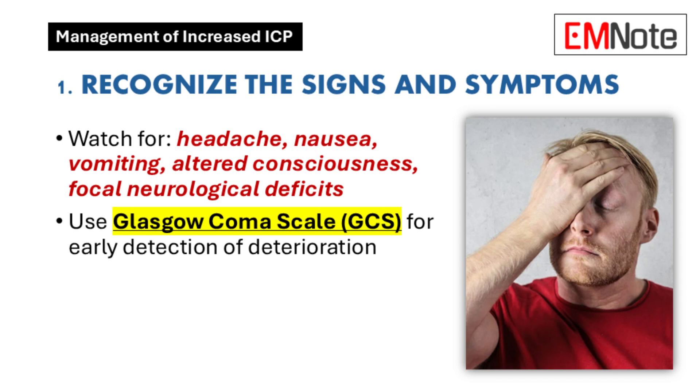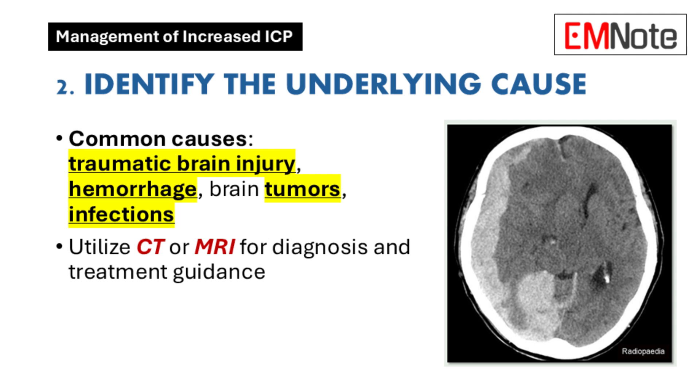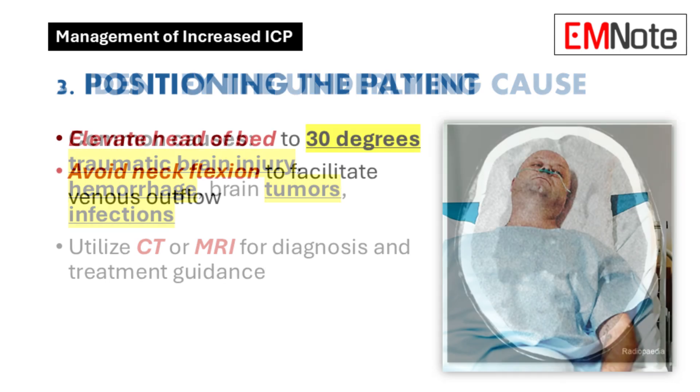Point two is like detective work — we've got to find the culprit and figure out what's causing that pressure to increase. The usual suspects include traumatic brain injury, hemorrhages, brain tumors, and infections like meningitis or encephalitis — basically anything that takes up extra space in the skull. This is where imaging comes in: CT scans and MRIs are our best tools, giving us a roadmap to guide treatment.